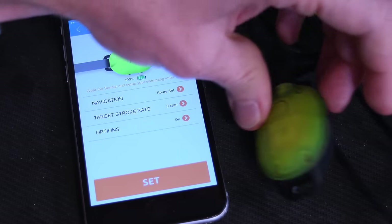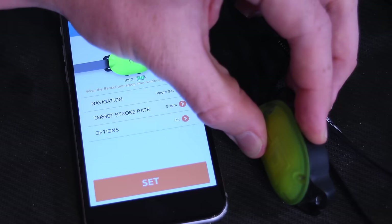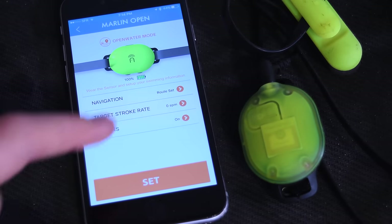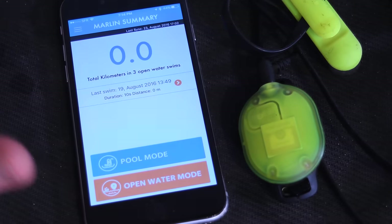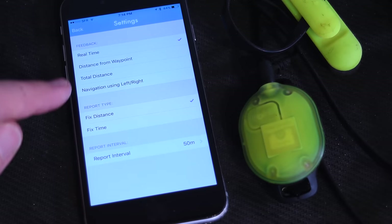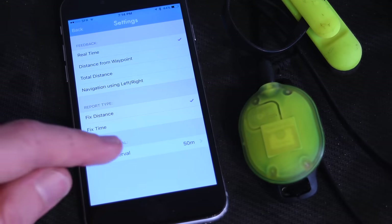This may have turned back off, so let's turn it back on. There we go — it's on now. Making sure it sees my devices — 'Marlin connected.' So now I should go back into open water mode. The route is set for navigation. I can go into options and change the various options I want, in terms of audio feedback.